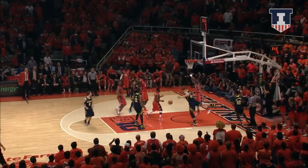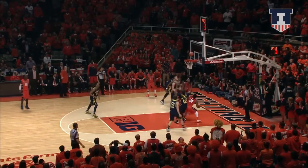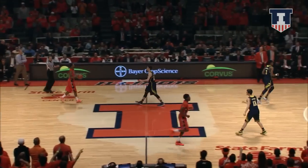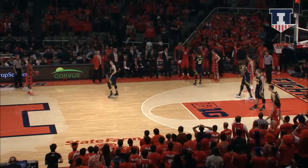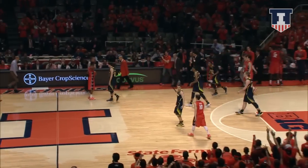Starks, bounce pass inside — Rice had it stripped, Hill gets it back, 5 to shoot, short jumper no good, Igwu with a tap and he lays it in! This is unbelievable! Illinois roared with a 21-0 run. 9 seconds left, Tate's gonna dribble it out, 6 seconds left — what a win for the Fighting Illini!